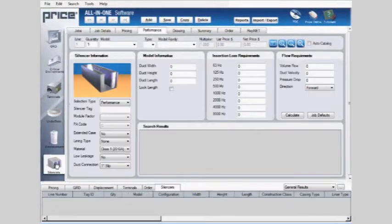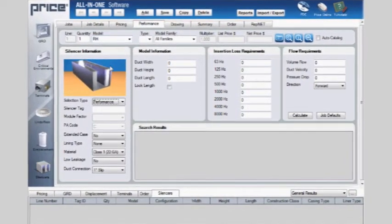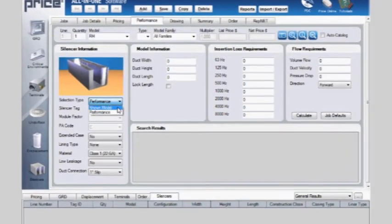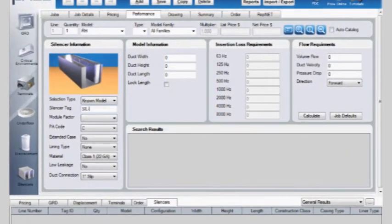Price's all-in-one selection software makes it easy for users to select from this vast array of products by silencer performance, competitor geometry, required noise control or room noise criteria levels, or required decibel levels.